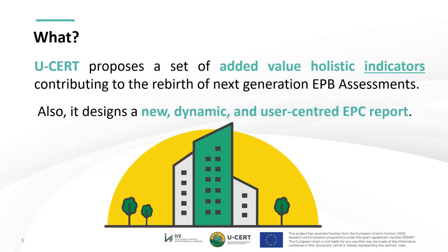USER proposes a set of added-value holistic indicators contributing to the rebirth of next-generation EPB assessments. It also designs a new dynamic and user-centered EPC report. For more information, please refer to User's Deliverable 3.2, available at the project website.